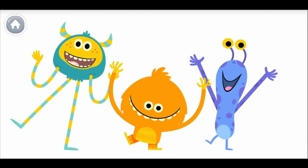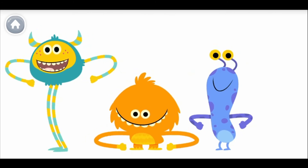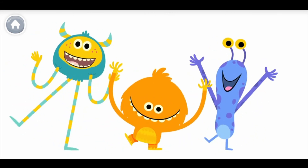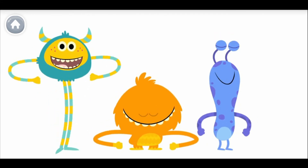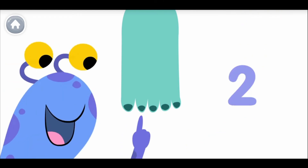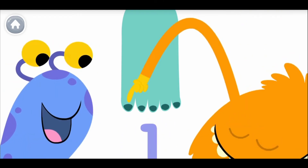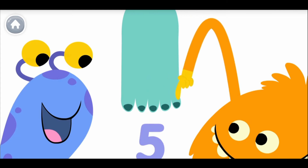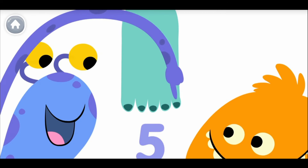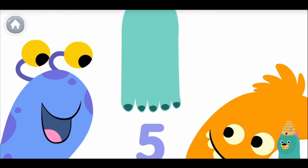How many toes on one foot? How many toes on one foot? Let's all count together. One, two, three, four, five. One, two, three, four, five. One, two, three, four, five. Can you count all your toes on one foot? One, two, three, four, five. Thanks for counting with me!